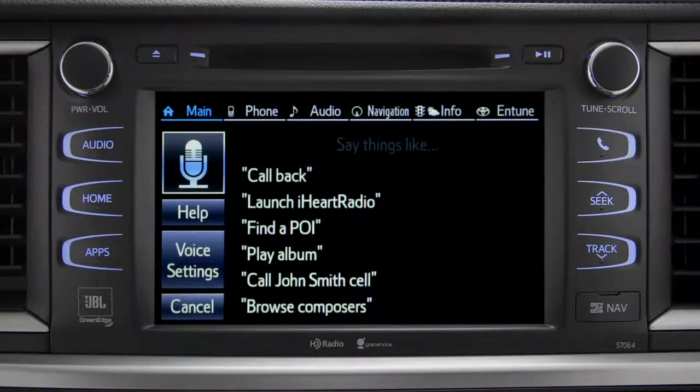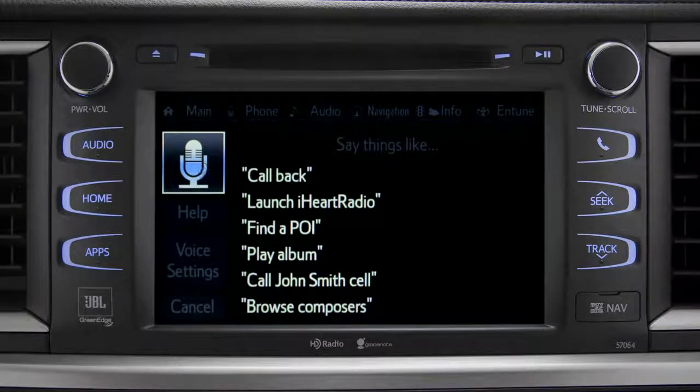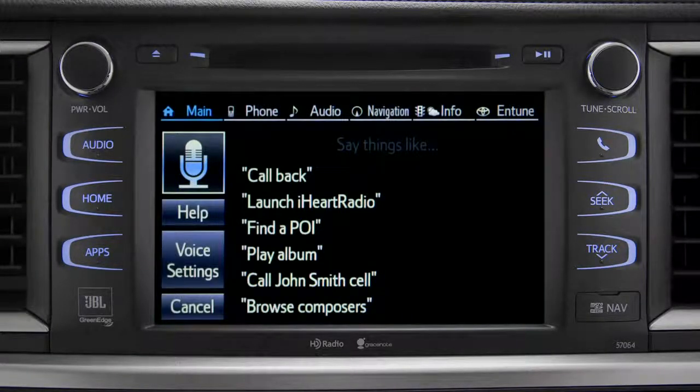What would you like to do? Find a restaurant nearby. Showing nearby dining,